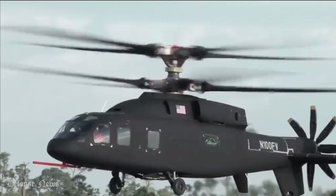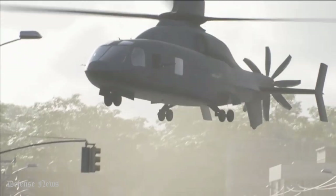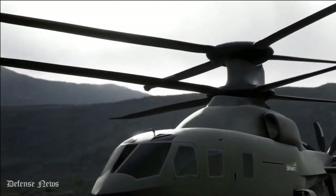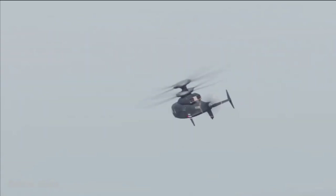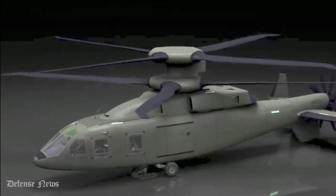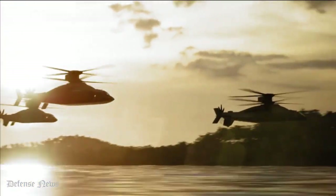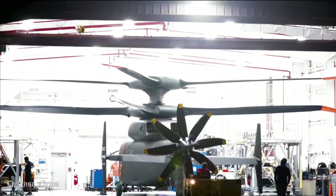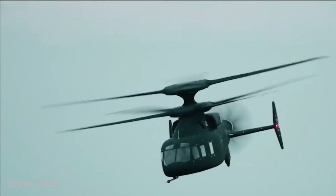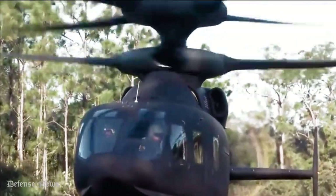Defiant X, an advanced air assault weapon system and utility helicopter, is the aircraft of the future. Flying low, traveling at high speeds, landing quickly and delivering soldiers to their destination all while outmaneuvering the enemy makes this aircraft critical across multiple domains. With its revolutionary design, Defiant X balances capability, speed and range without sacrificing the inherent utility and vertical lift maneuver of a helicopter. It will deliver reliable and cost-effective capabilities beyond current knowledge and understanding well into the future.